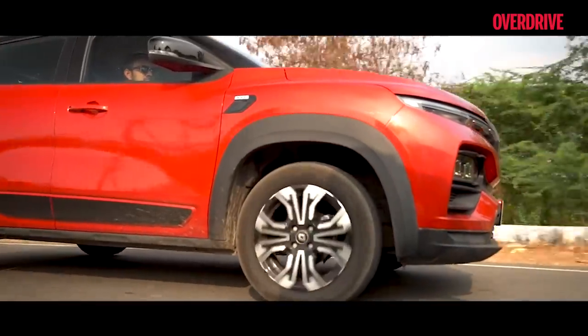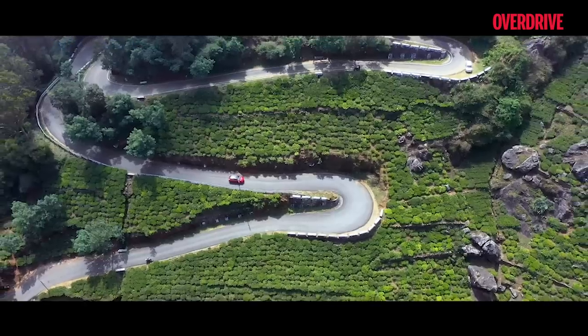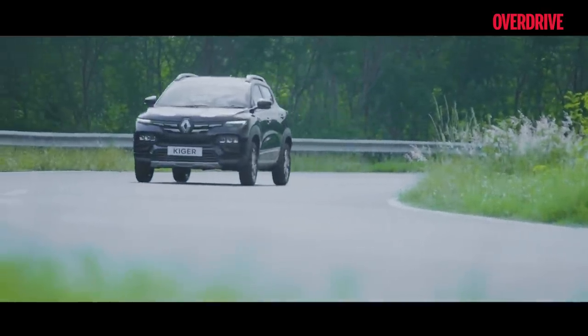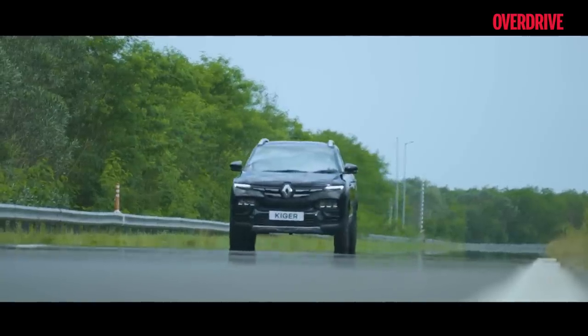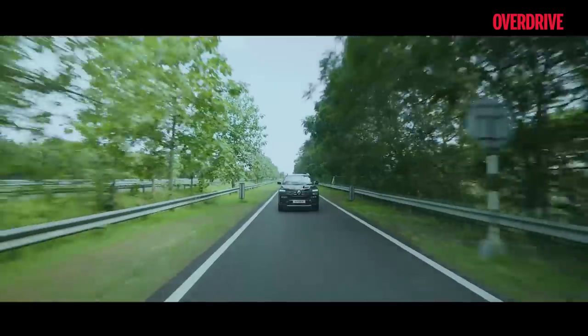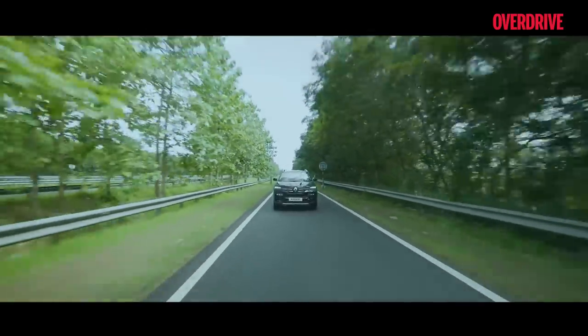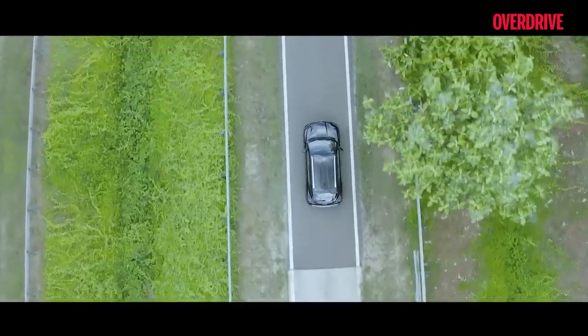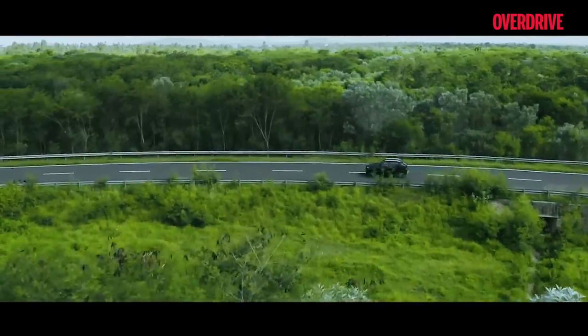Speaking of which, the Kiger comes with two engine options to suit your needs — an economical and practical one-litre naturally aspirated engine which is perfectly tuned for bustling city environments, and a punchy yet fuel-efficient one-litre turbo petrol for those who like to hit the highways and go road tripping often without having to worry about fuel economy.